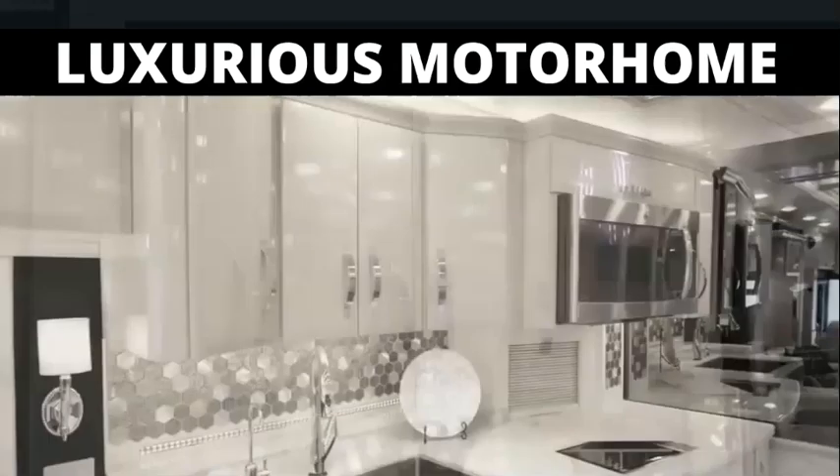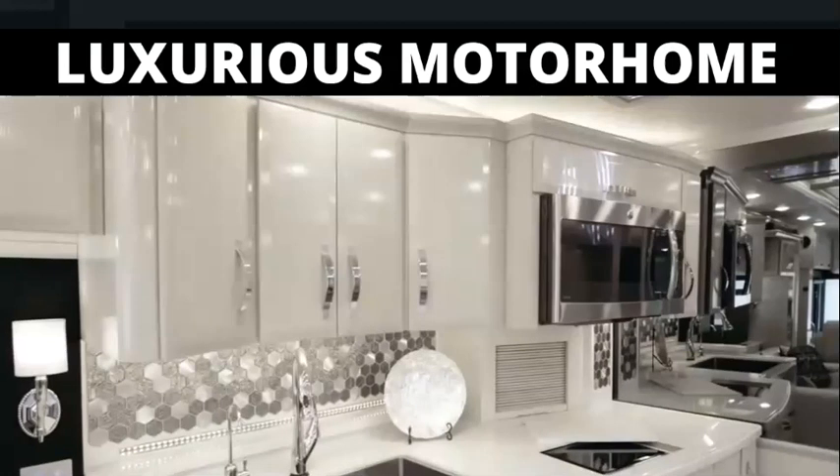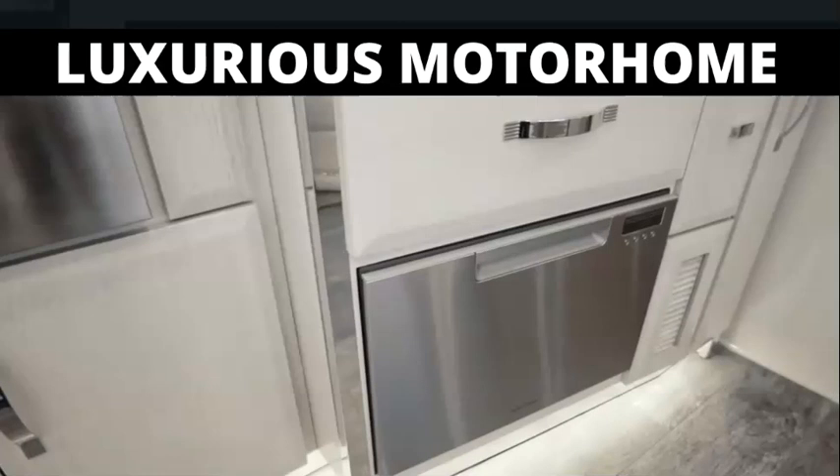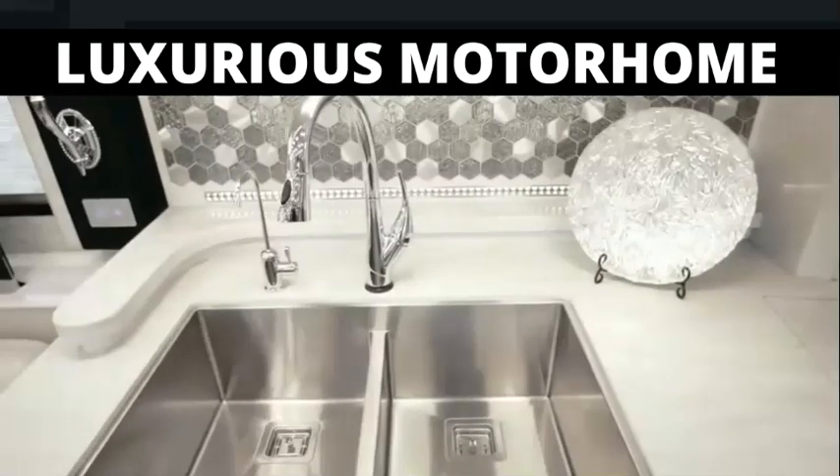Down below, there's a new 240-volt Wolf induction cooktop, Fisher and Paykel dishwasher, and a stunning farmhouse sink equipped with a Delta faucet.